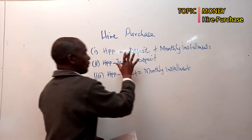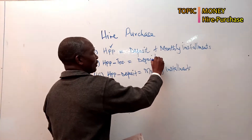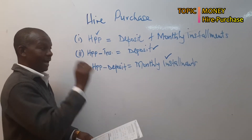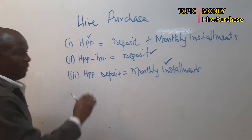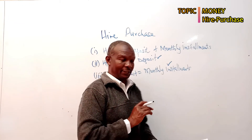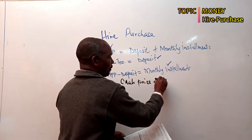So with this we are able to handle three parts: first, looking for the hire purchase price; second, looking for the deposit; and third, looking for the installments. Now let's use a few examples from past papers. Example number one: the cash price of a cupboard is 3,000 shillings — so if you go with the cash price, you just pay 3,000 shillings.